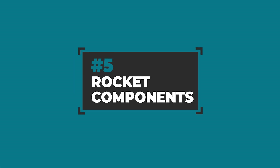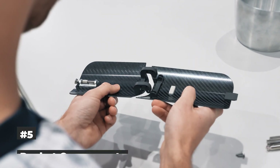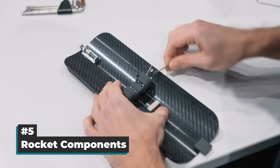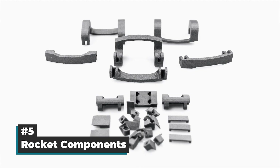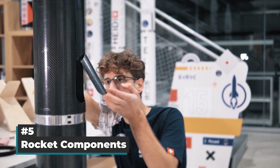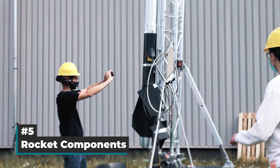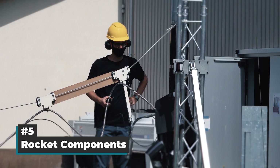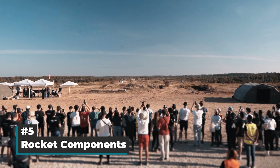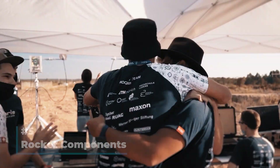Number 5: Rocket components. Students of the Academic Space Initiative Switzerland, ARIS, used several 3D printed PA-12 parts to construct a hybrid rocket. The components themselves may not look like much, but are part of an important hinge mechanism. It is used in a hatch that closes automatically when the filling nozzle is removed just before liftoff. If it fails, the rocket fuel may actually burn before the start. In the end, the hatch worked as planned, with the rocket setting a new height world record in student rocketry.